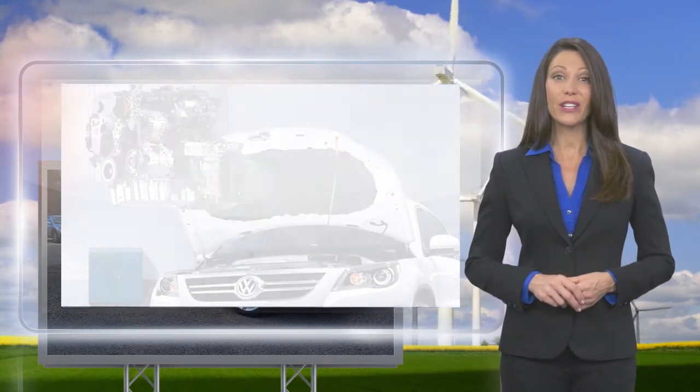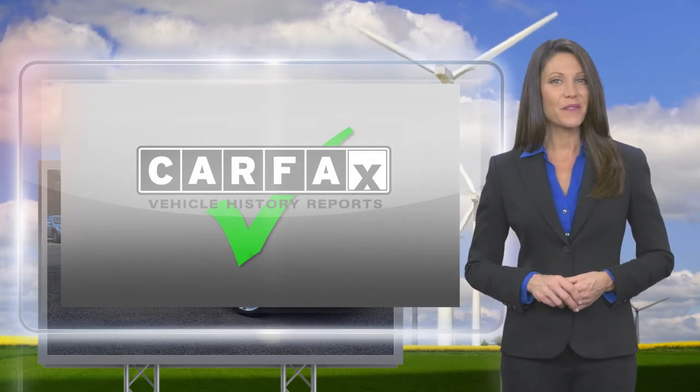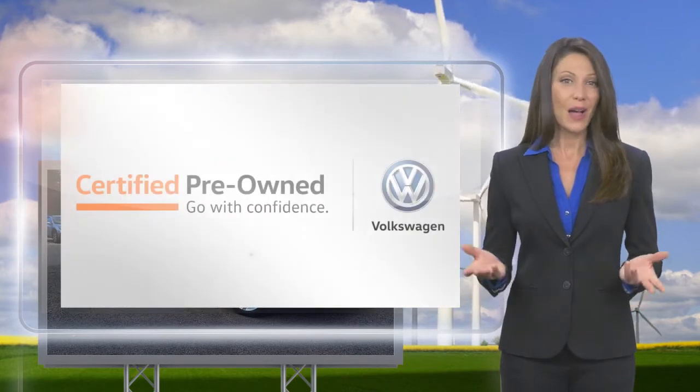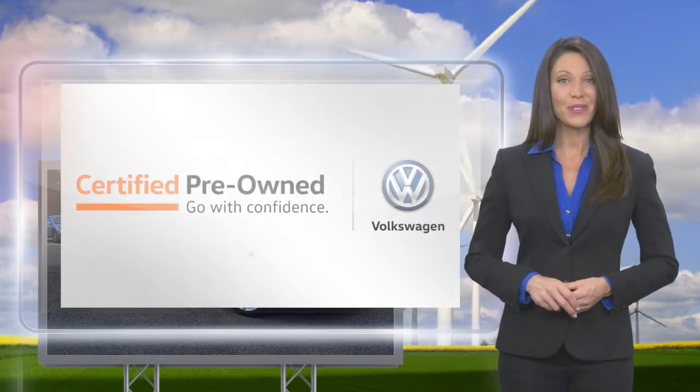You'll receive a Carfax vehicle history report, extensive vehicle warranty, emergency roadside assistance, and more. Volkswagen certified — a brand new way to think about used cars.